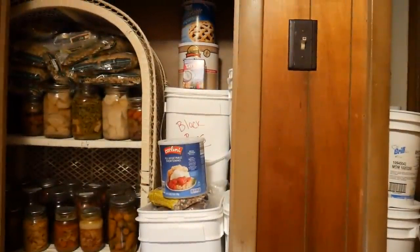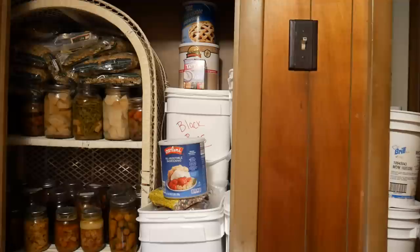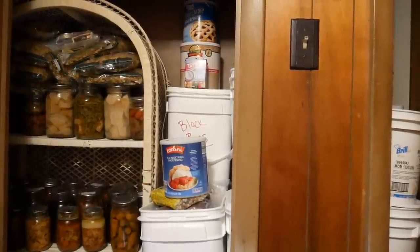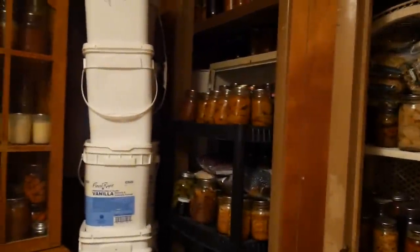Behind me I have new jars — I have my strawberry pie filling and all of my chicken broth that I've done. Everything is so full in here but with a little bit of management and organization skills you'll be surprised what you can fit in a little room like this. We're going to pan the whole way around to where you can see a whole bunch of my buckets. These buckets were given to me free — they came from a friend who got them free from a bakery.